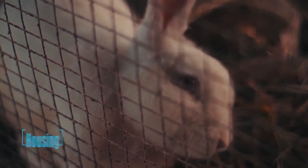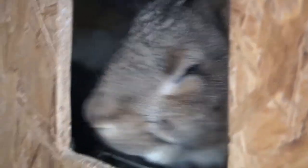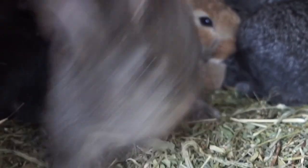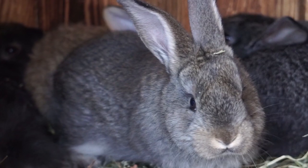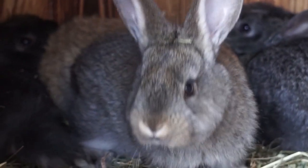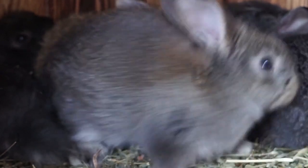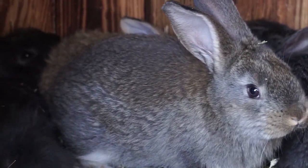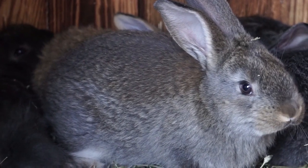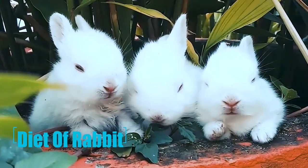Let's talk about housing. Indoor rabbits need a spacious and secure cage. The cage should be big enough for the rabbit to stand up on their hind legs, take a few hops, and stretch out fully. It's important to provide plenty of bedding material such as straw or wood shavings for the rabbit to burrow and nest in.